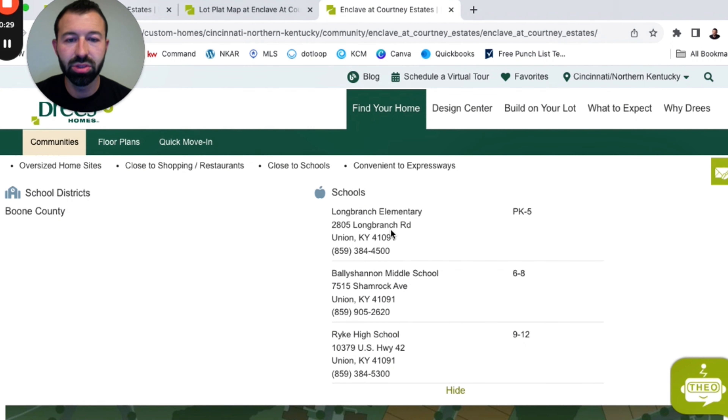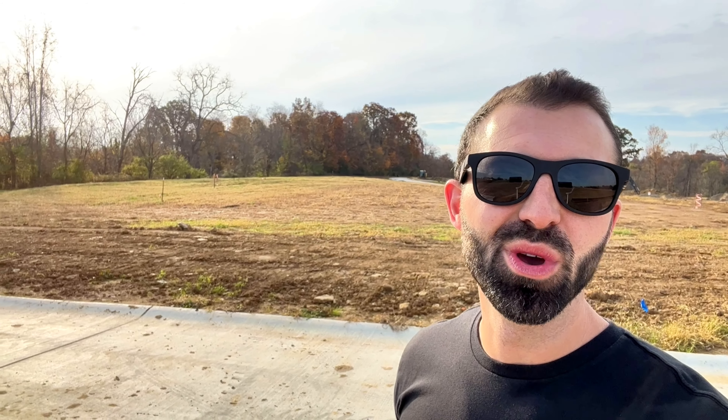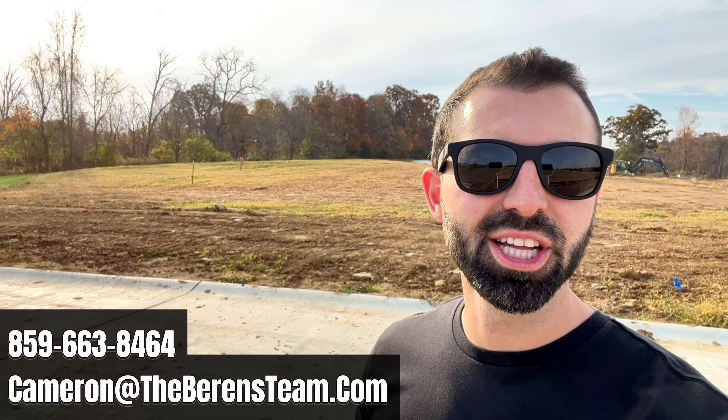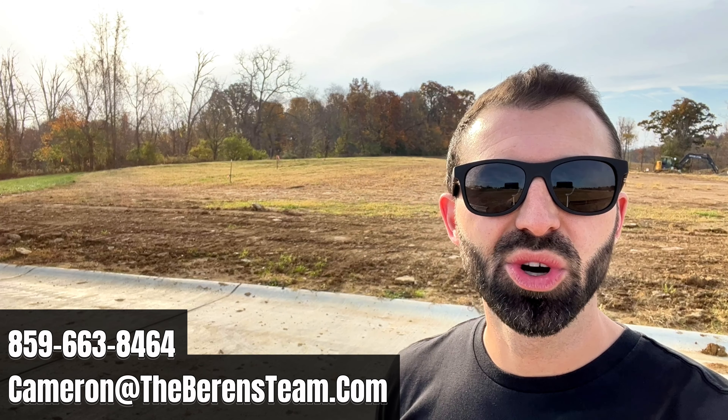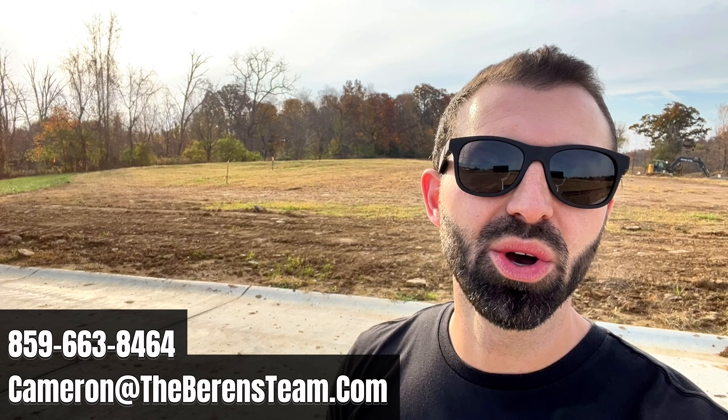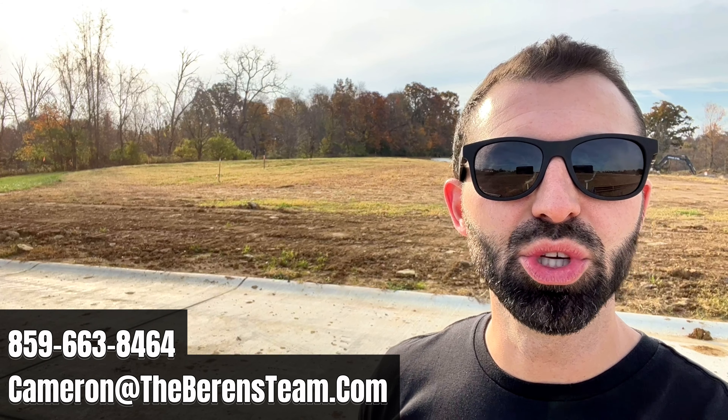Lastly, just wanted to touch on the schools. It's Long Branch Elementary School, Valley Shannon Middle School, and Larry A. Ryle High School. All right guys, I hope you found this information helpful. If you have any other questions about the community of Enclave at Courtney Estates or Drees Homes, reach out — we're happy to help. And as always, if you're looking to buy, sell, build, relocate, or invest in the Northern Kentucky area, let the Barron's Team help you today. We look forward to talking to you soon.